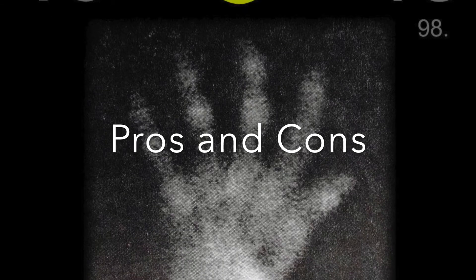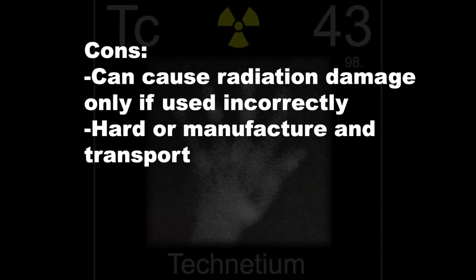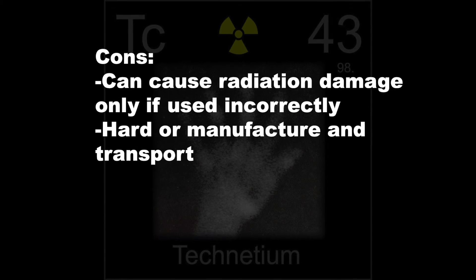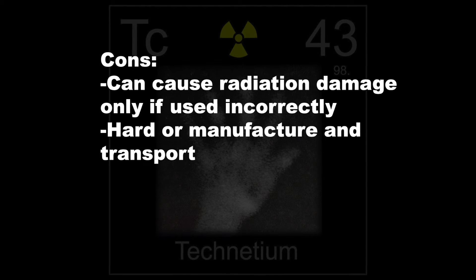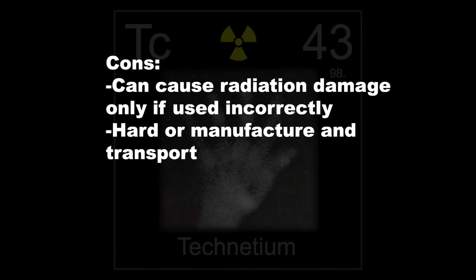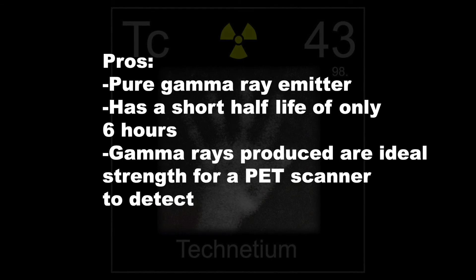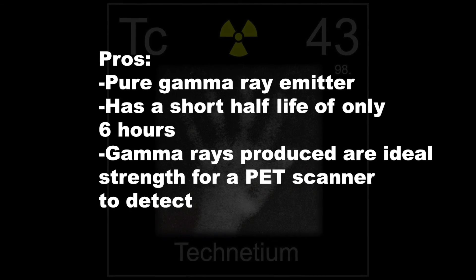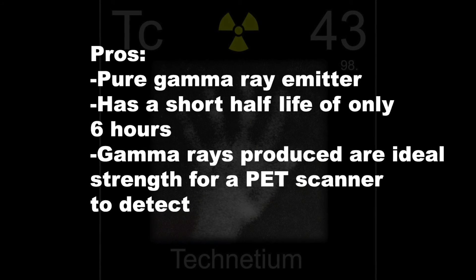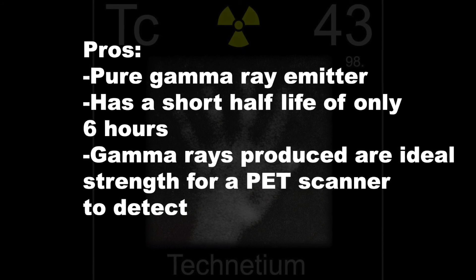To conclude, here are the pros and cons of using Technetium-99M. Starting with the cons: since it is a highly radioactive substance, it will cause radiation damage if used incorrectly. A minor con is that it's hard to manufacture and transport because of its short half-life. Moving on to the pros: a major pro is that its short half-life of only 6 hours means it won't be in the body for that long. This isotope only emits gamma radiation and not alpha or beta particles, which are harmful. Lastly, the gamma radiation produced is the ideal strength for the PET scanner to detect.